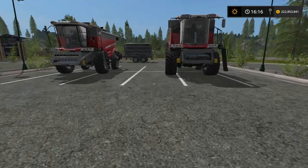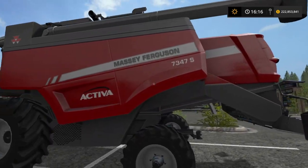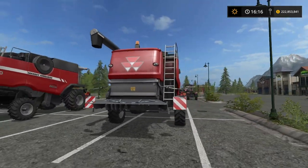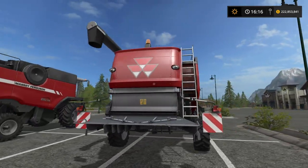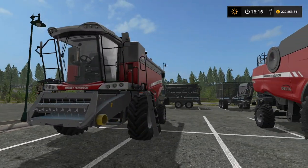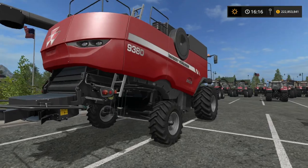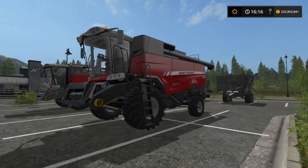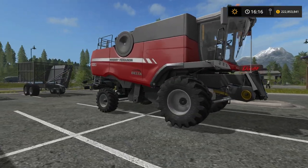Heading over here we have our two combine harvesters. The 7347S is the smaller of the two — I like this one because of the rear end, I think it just looks fantastic, it's a work of art. And we have the 9380 Delta — beautiful combine harvester, absolutely beautiful.